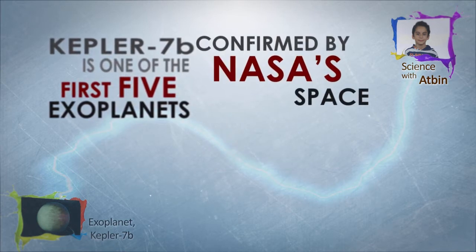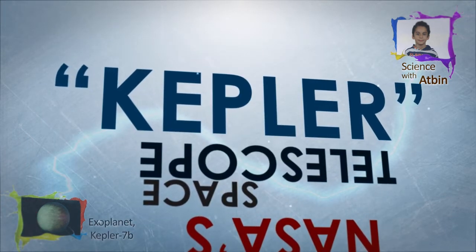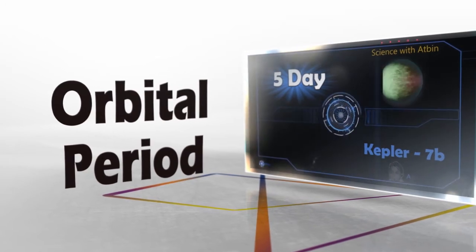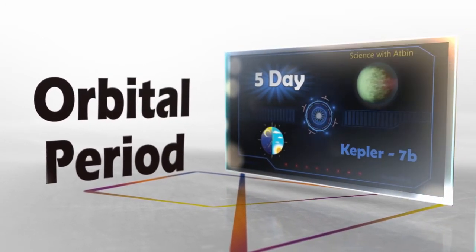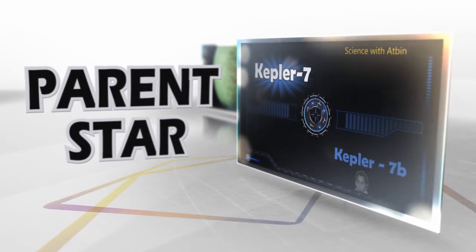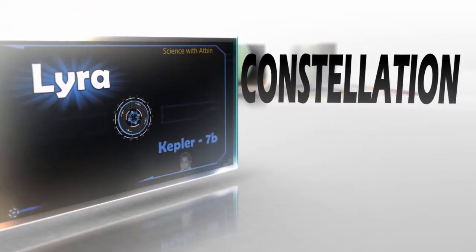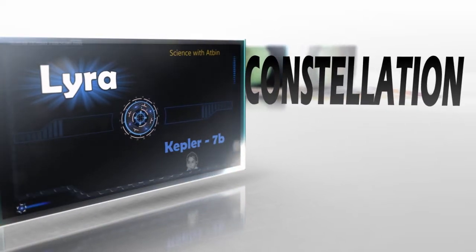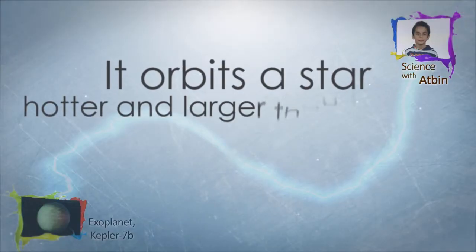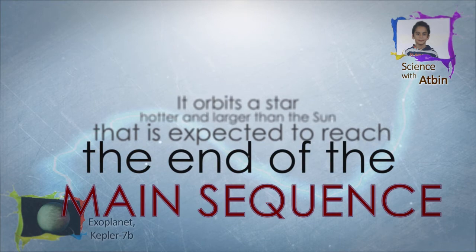Kepler-7b is one of the first five exoplanets to be discovered by NASA's Kepler spacecraft. It orbits a star slightly hotter and significantly larger than the Sun that is expected to soon reach the end of the main sequence.